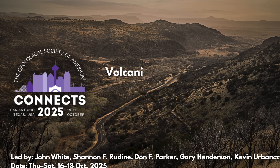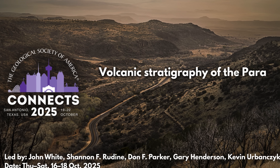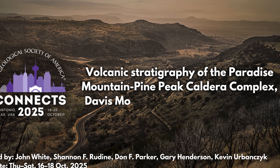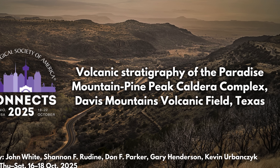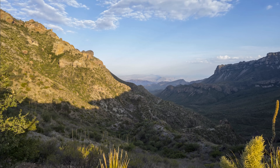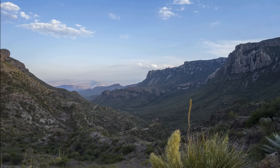This is a three-day geologist-guided trip where you'll get to see the Paradise Mountain–Pine Peak Caldera Complex, with stops at the McDonald Observatory and short hikes to see the volcanic units up close.